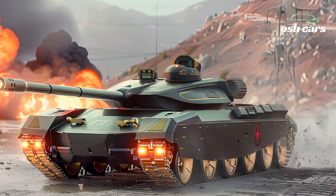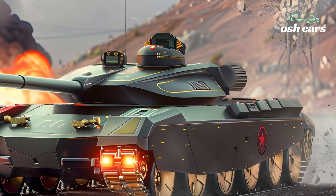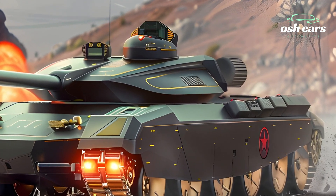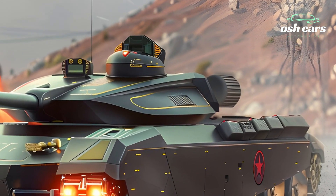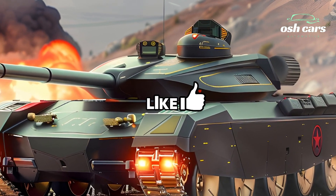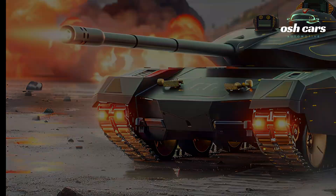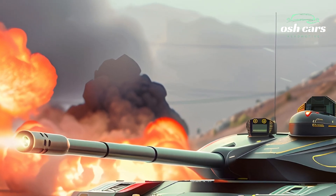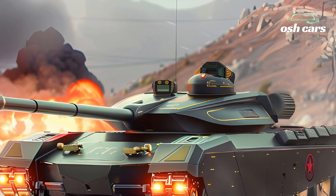Exploring the 2025 Altai Tank — Advanced Features and Battlefield Power. The 2025 Altai Tank exemplifies the next generation of main battle tanks, combining advanced features, battlefield power, and strategic versatility. Designed to meet the demands of modern warfare, the Altai integrates cutting-edge technology, robust firepower, and superior protection to establish itself as a dominant force on the battlefield.